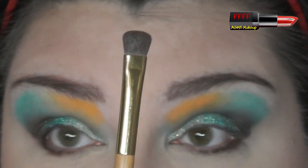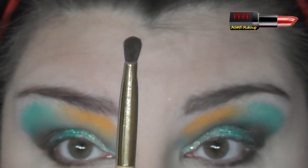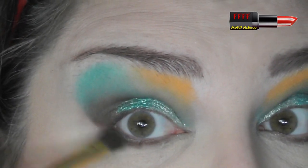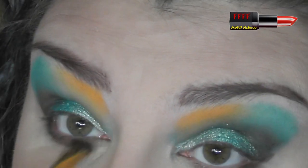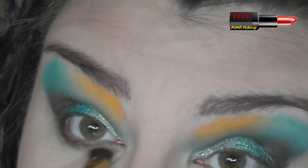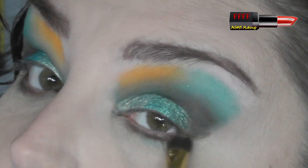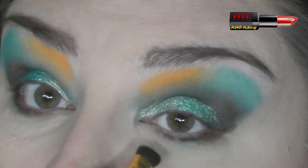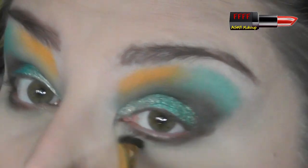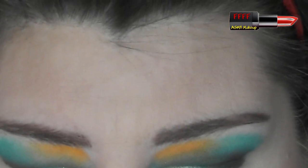This is the brush from the Tarte Graveyard Girl palette, which I love because it's flat-topped but it's chunky. I'm going to go into Force Field, which is the lightest of the two teal mattes, and buff out along the lower lash line just to soften that off a little bit. I was tempted to go into Voltaic, the orange, but I just want to leave that pop of orange just up there.